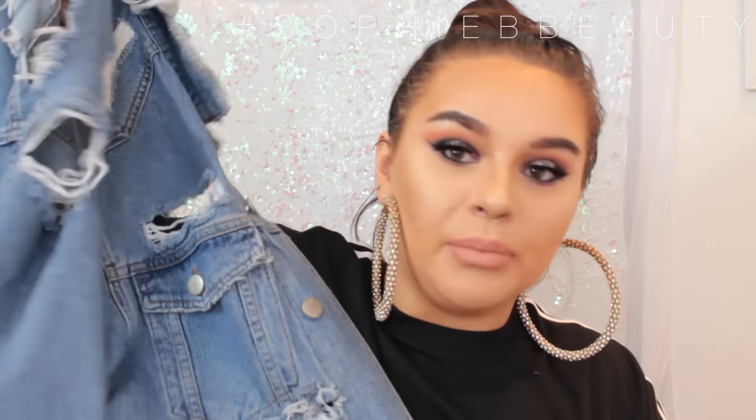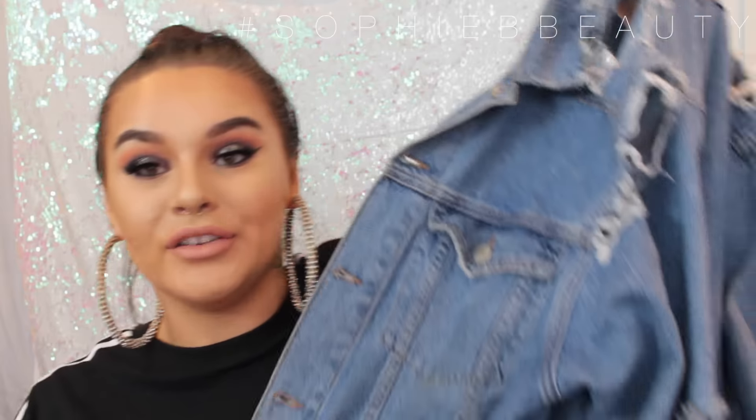The next thing is something you guys have been going crazy for - even people at work say they love this jacket. It's an extreme ripped denim jacket from ASOS, size 14. I could probably go down a size but I like it being oversized. I love it and try to wear it as often as I can. Every time I wear it on camera or Snapchat or Instagram, everyone asks where it's from. It's from ASOS but it is currently sold out - I'll leave links to alternatives below.